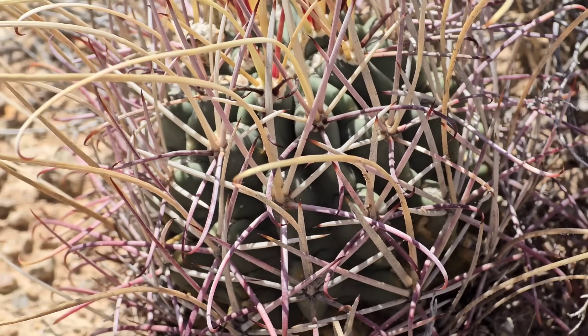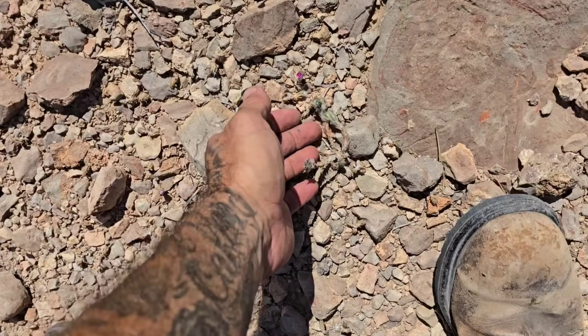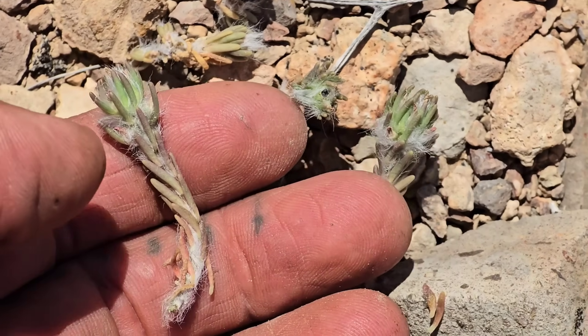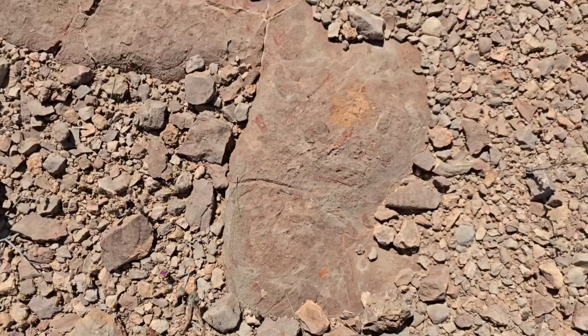Radial spines, and then those central spines are so long. Sister family to Cactaceae — Portulaca pelosa. Those flowers are producing tons of seed.